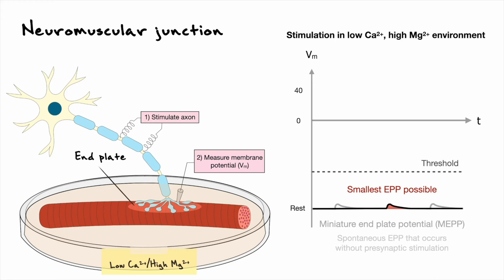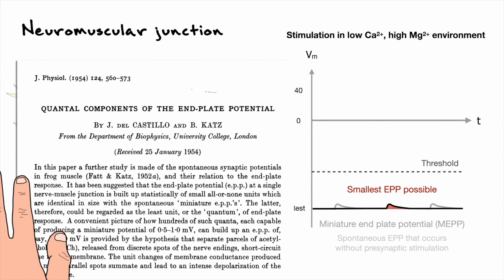The fact that the smallest possible end plate potential was the size of the miniature end plate potential hinted that MEPs might represent a quantum. In the words of Katz, the hypothesis is that EPPs are made out of unitary spontaneous MEPs. To support this quantum hypothesis, the scientists assumed that the phenomenon behind miniature end plate potentials was random and thus tried to find a probabilistic relation that would fit their experimental data.